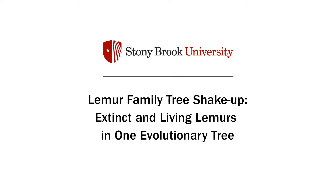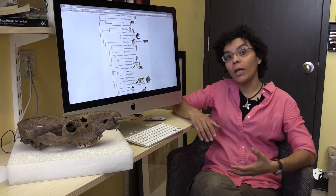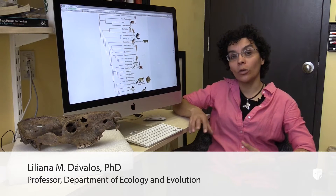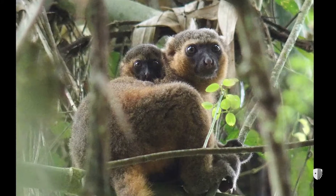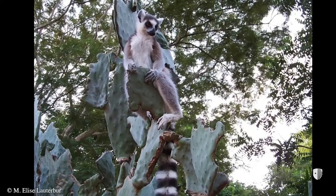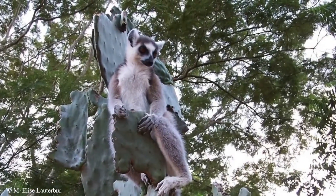This research was about the lemurs of Madagascar and especially their evolutionary tree. We know that more than 90% of living lemurs are actually threatened with extinction today. So it's really important to know what drove extinct the lemurs of the past, the ones that have already gone extinct, so that we can do something and apply that knowledge to the lemurs of today.